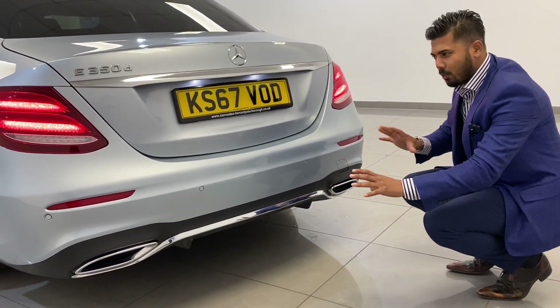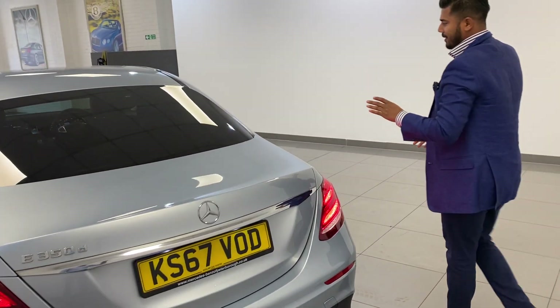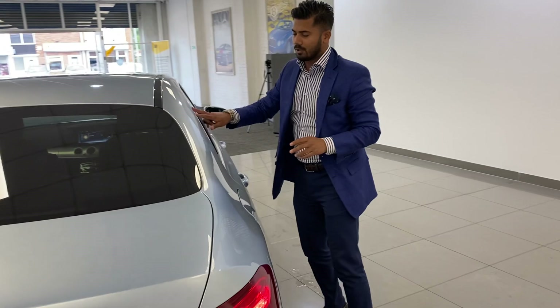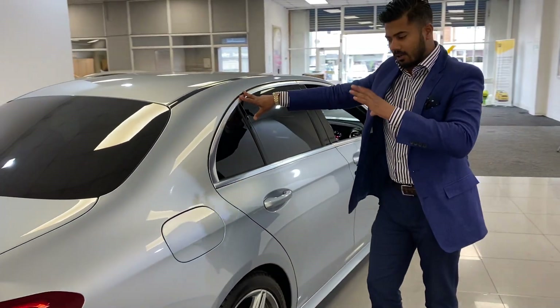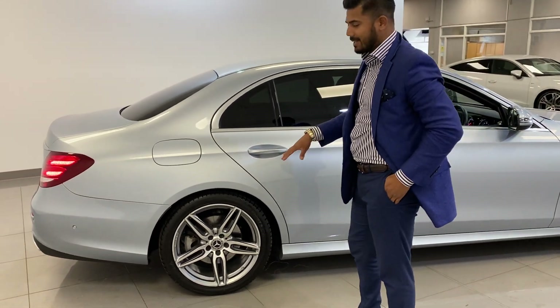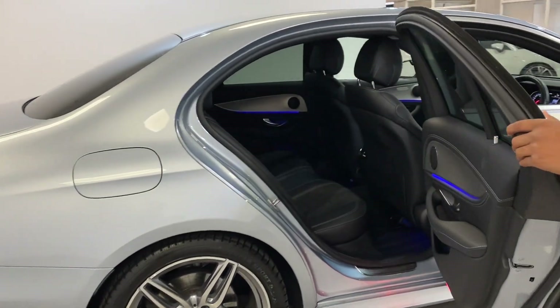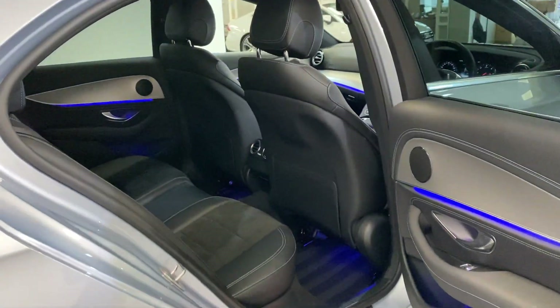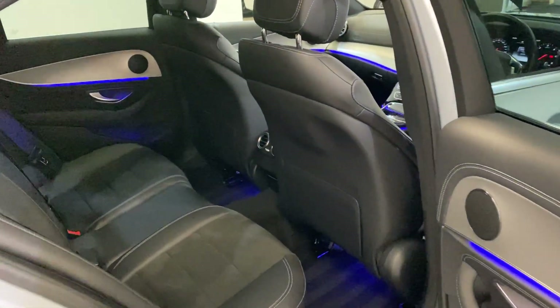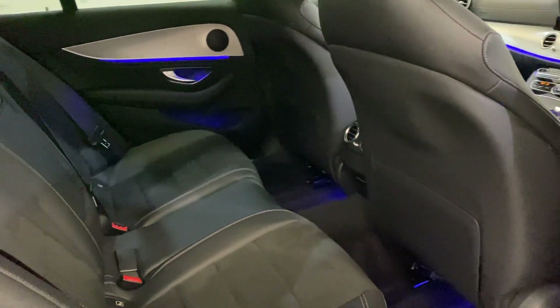You have the AMG rear bumpers with the rear diffuser and the exhaust tailpipe coverings, which again aesthetically the car just looks stunning in the diamond silver. You can see you've got the chrome-line window surround which goes very well with the colour of the wheels. All the wheels are unmarked - they are diamond cut - and it is genuinely a very nice clean example.